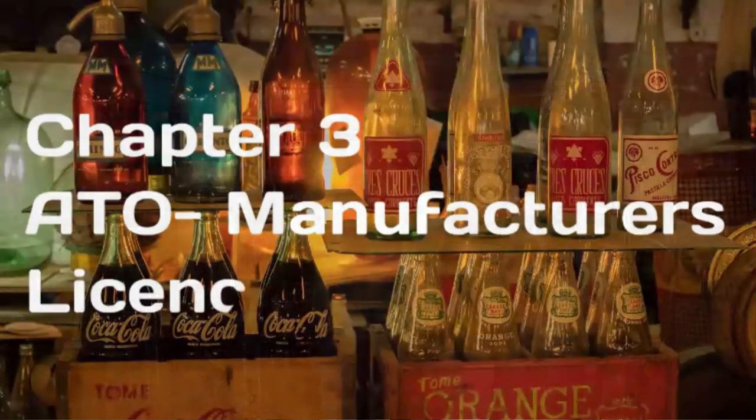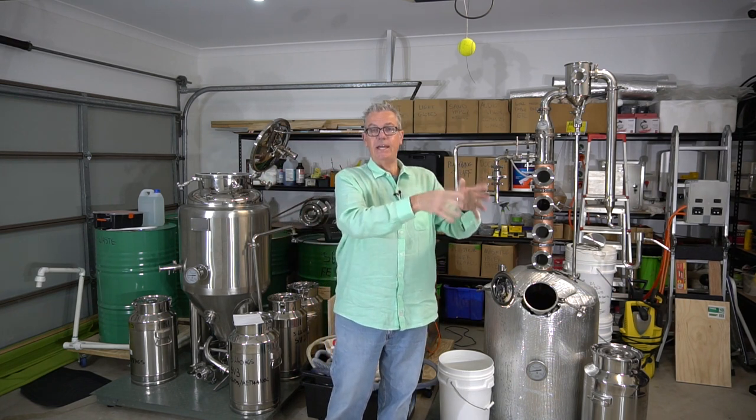Now we're going to move on to the ATO license, which is actually quite straightforward. There are a couple of tricky questions in the application form, but my suggestion is don't try to do the document as a whole — break it down into each question and attack one question at a time. The key thing with the ATO is that if it's going to be a hobby, you have no chance.